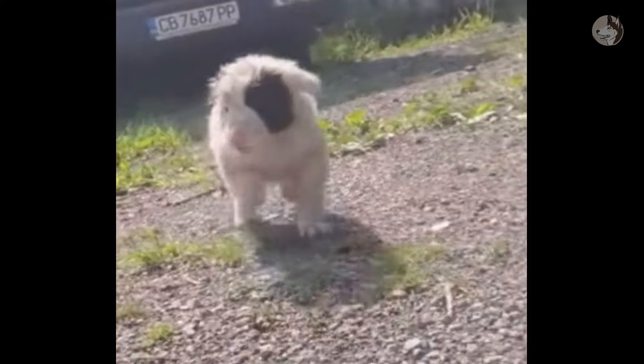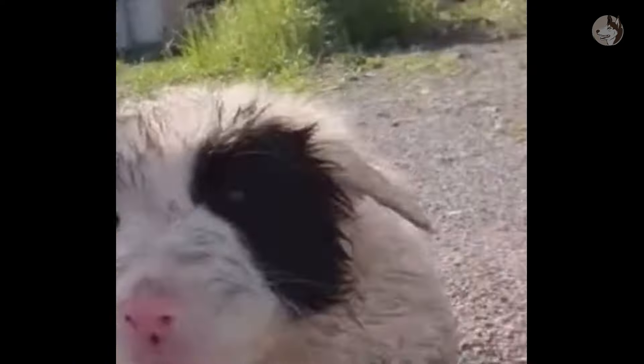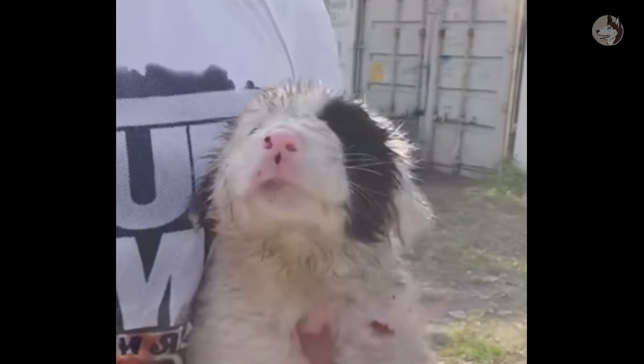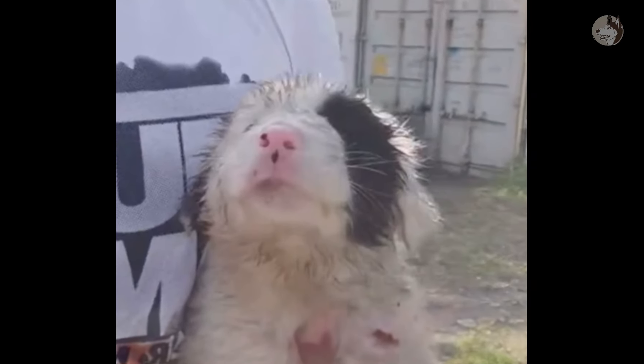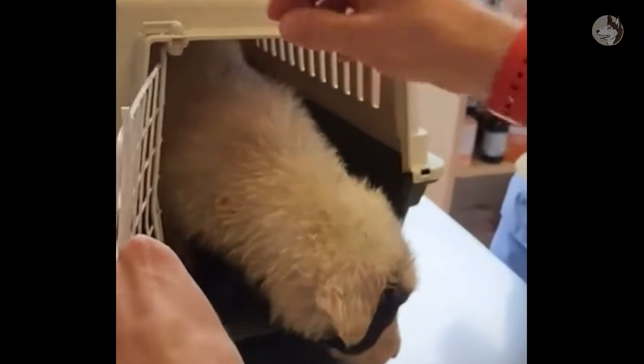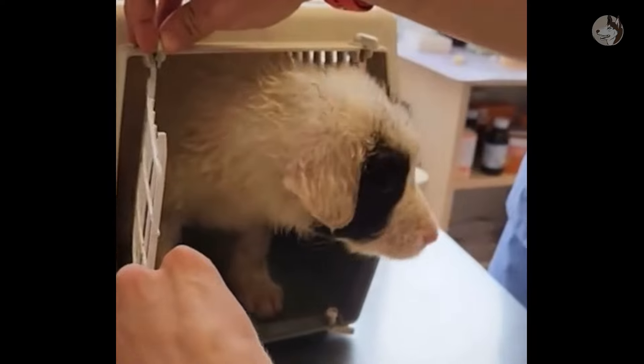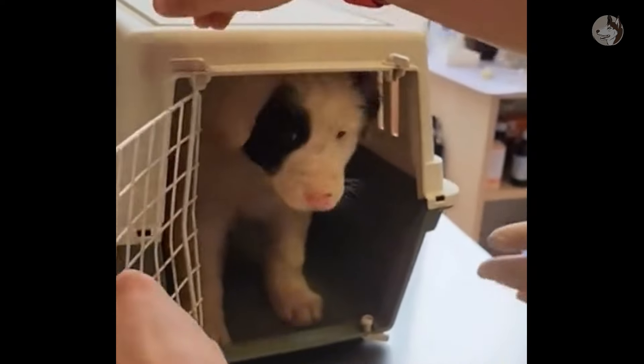Waiting to be caressed, the dog followed me back home. She's just afraid of being abandoned again. Faced with her warm attitude, we couldn't say no — we picked her up and started to go to the hospital. The dog needs to have a health check before being officially adopted, and she always maintained a cooperative attitude even at the hospital.